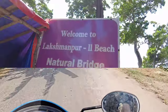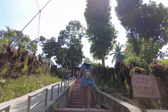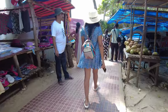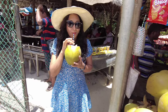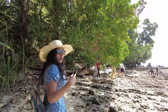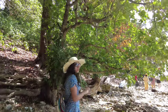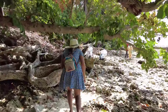We are heading to Lakshmanpur Beach Two now. The names of all the beaches in Neil Island are inspired from the characters in Ramayana — like Sitapur Beach, Lakshmanpur Beach, and Bharatpur Beach. We are now going towards the Natural Bridge, which is located at Lakshmanpur Beach Two. It is pretty hot and we are exhausted, but let's go and check out what is there.